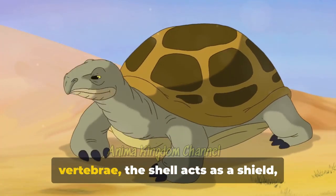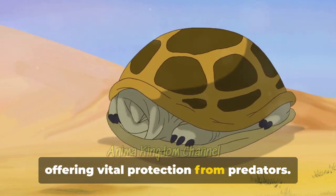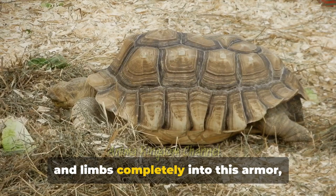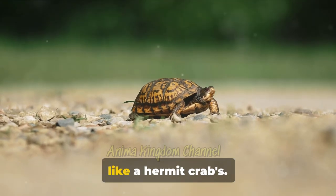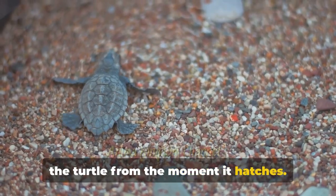Constructed from modified ribs and vertebrae, the shell acts as a shield, offering vital protection from predators. Some turtles can even retract their heads and limbs completely into this armor, creating the ultimate defensive stronghold. But this shell is not a temporary home like a hermit crab's — it's a lifelong companion, growing with the turtle from the moment it hatches.